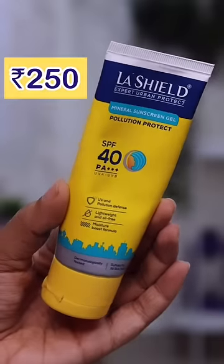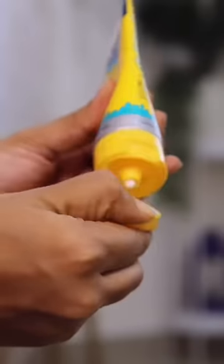Next up is Light Shield with pollution protection, SPF 40 PA++++ sunscreen. It has a little thick feel and a noticeable smell — almost like detergent. It also leaves a white cast on the skin.